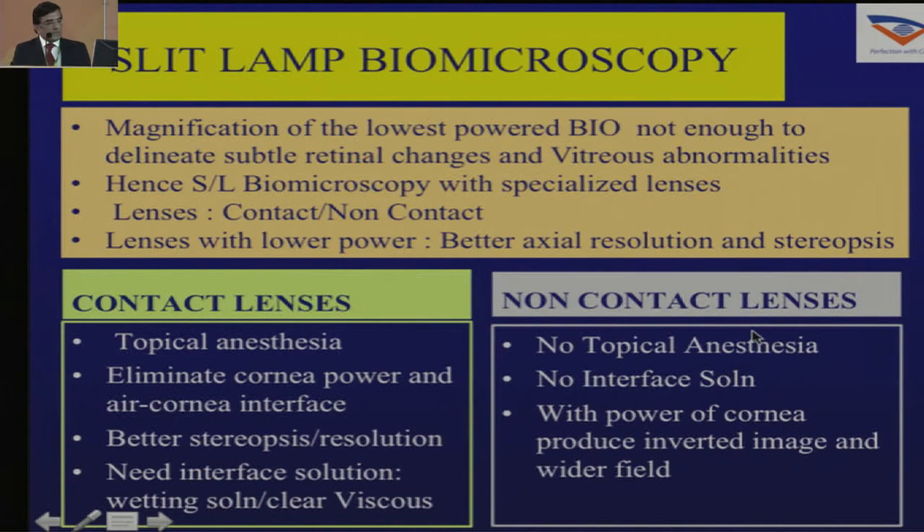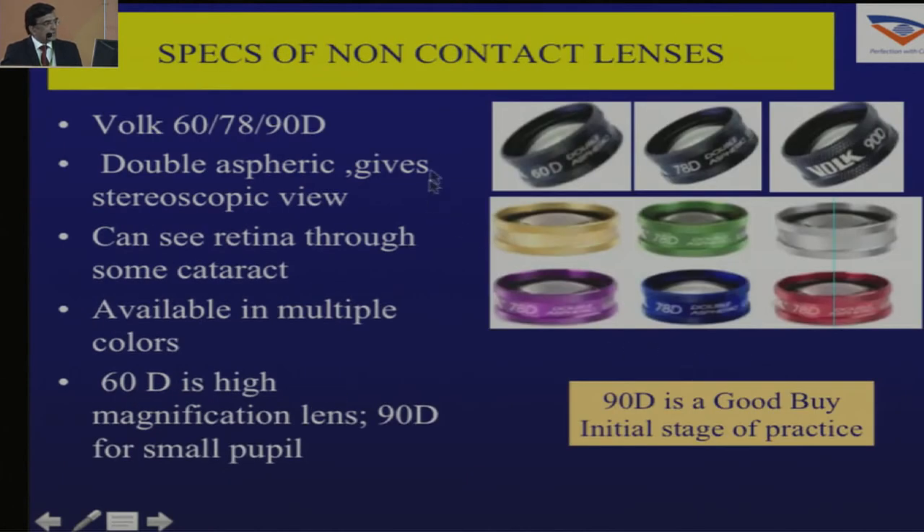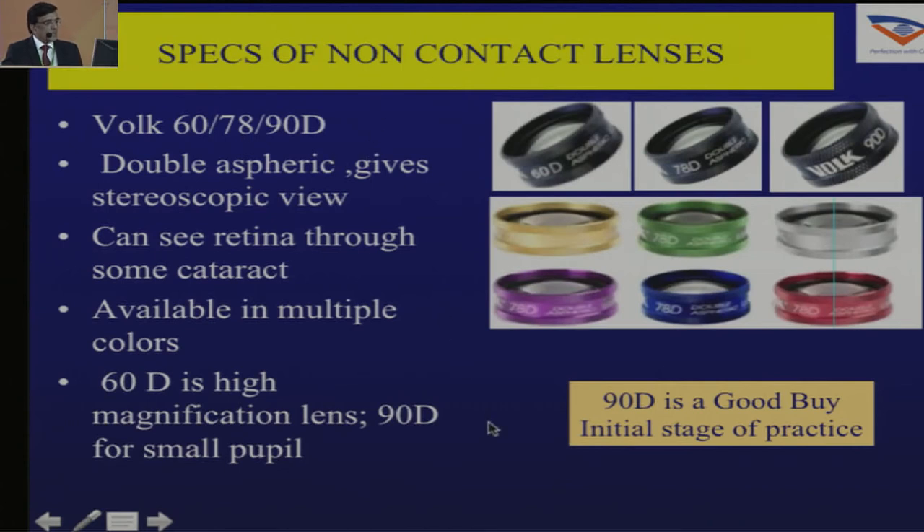You probably need first a slit lamp and biomicroscopy. You need contact lenses and non-contact lenses. The various non-contact lenses available include 60D, 70D, 90D, Super 66, and Super Field. A 90D is a good buy in the initial stage of practice. You can certainly go for a 78D as it is better and easier to hold, but a 90D is a good lens to buy.